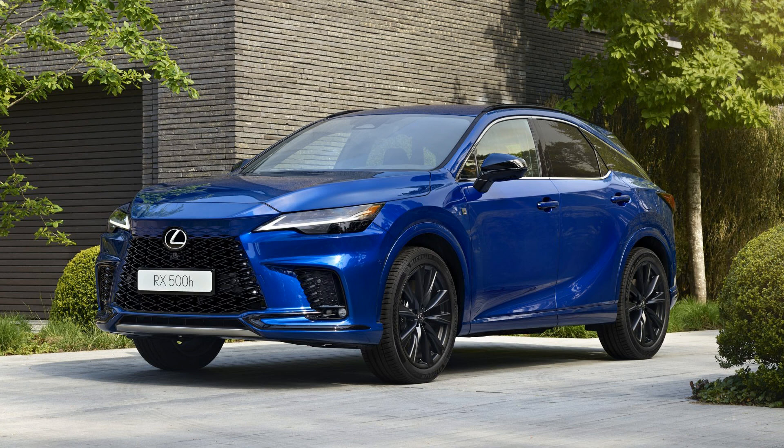And even if you got an RX500H, you will not be getting this ultrasonic blue color, because what you're seeing here is a color that is not available in North America — it's only available in other markets.